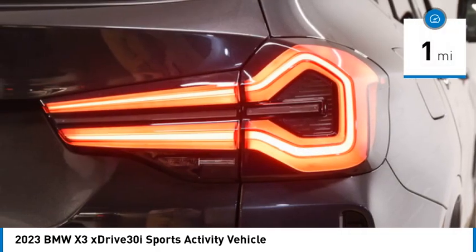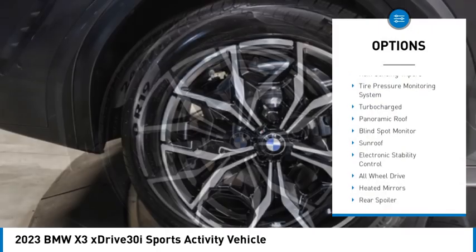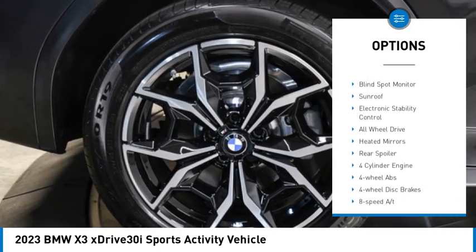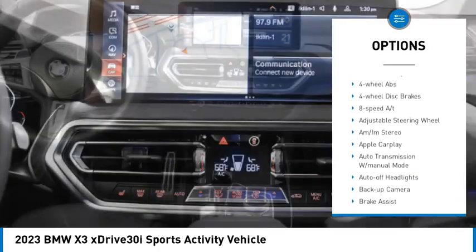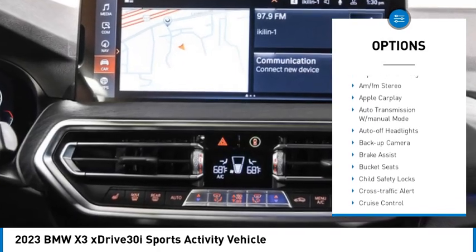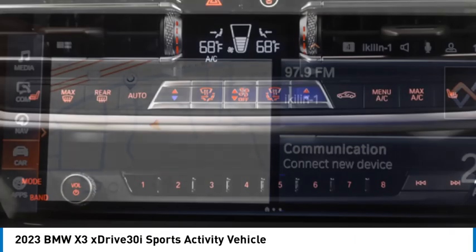This vehicle has less than 100 miles. Here are some of this vehicle's great options: rain-sensing wipers, tire pressure monitoring system, turbocharged, panoramic roof, blind spot monitor, sunroof, electronic stability control, all-wheel drive, heated mirrors, rear spoiler.